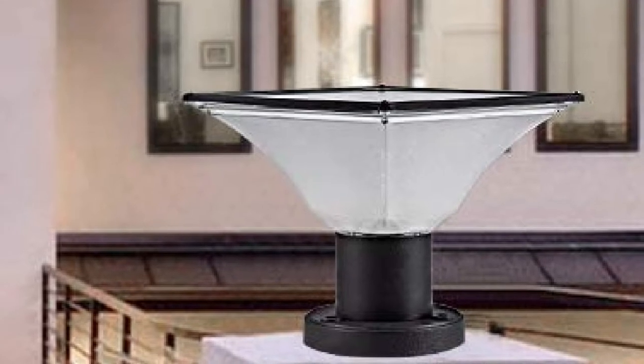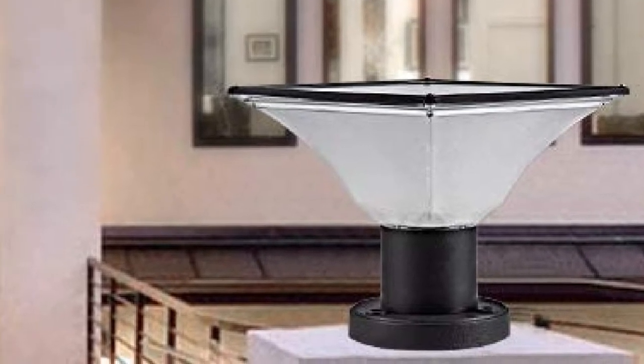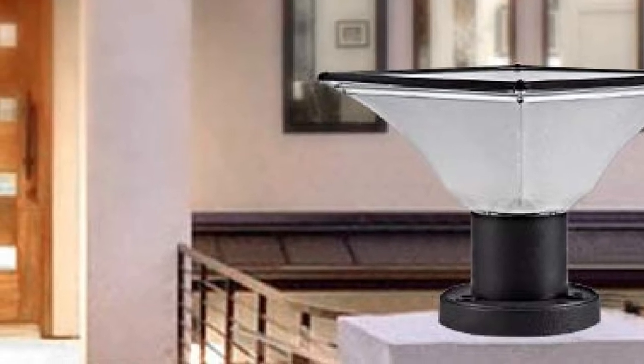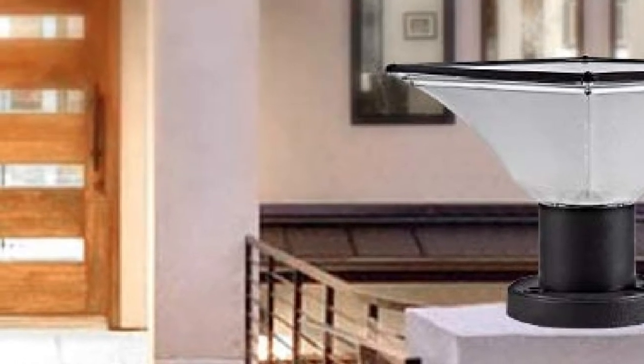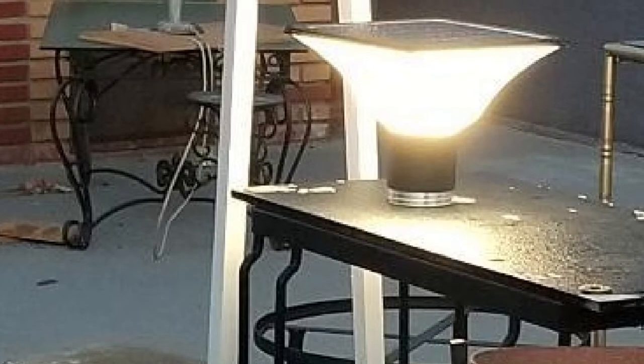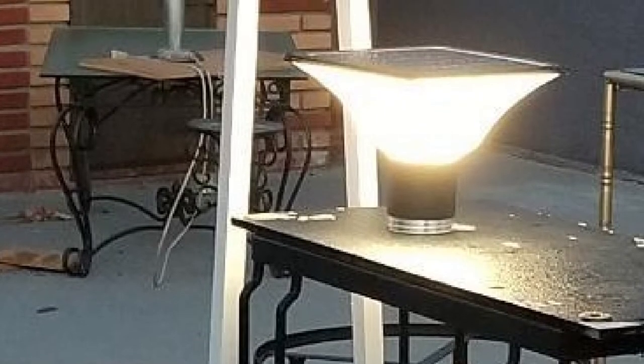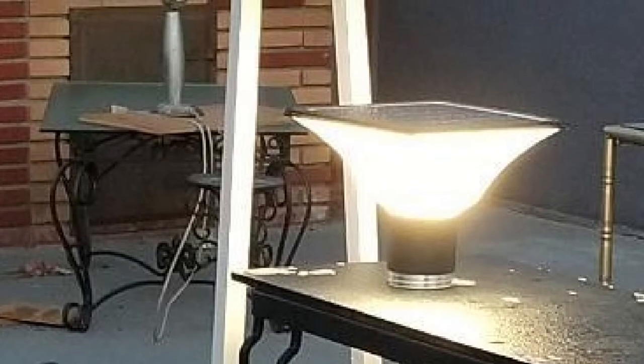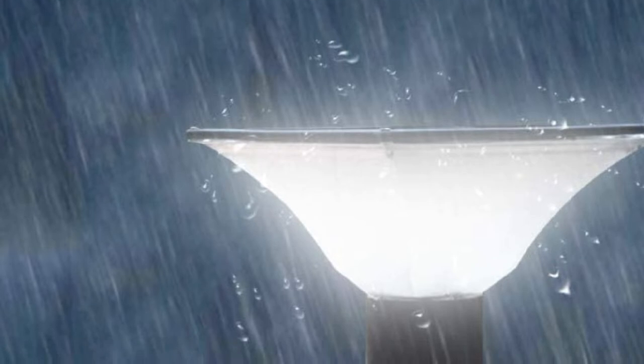Not impressed yet? Let's talk about installation — it couldn't be easier. You simply fit them to your chosen post, and the sun takes care of the rest. These lights sunbathe all day, and as soon as dusk washes over, they turn on automatically, providing clear visuals and security the night through. Even in gale force winds, their solid steel bases keep them firmly in place, ready to light your way.